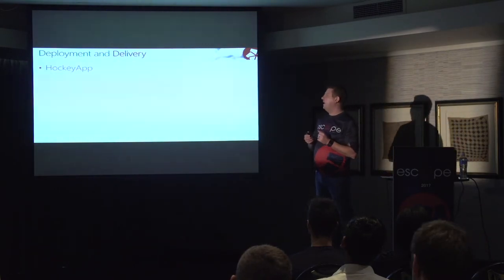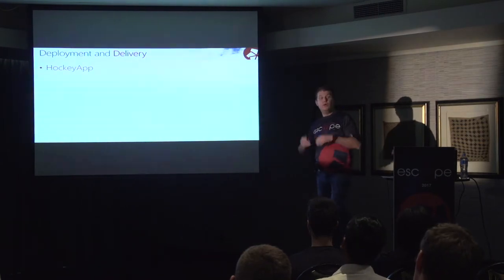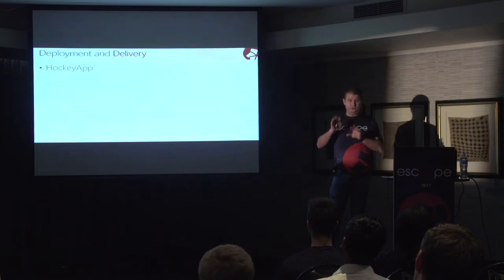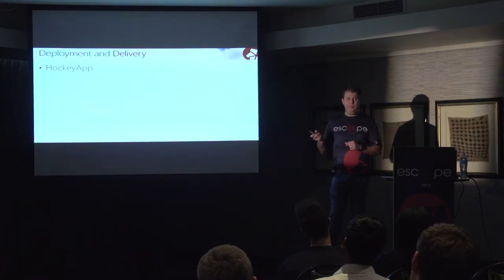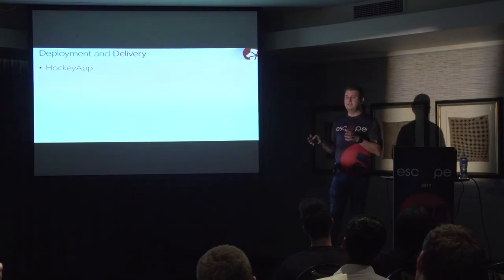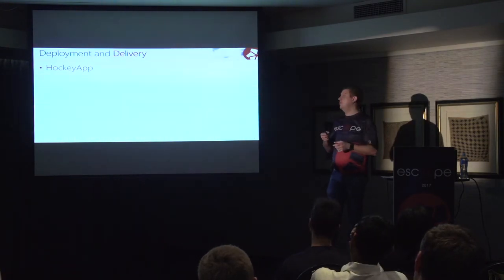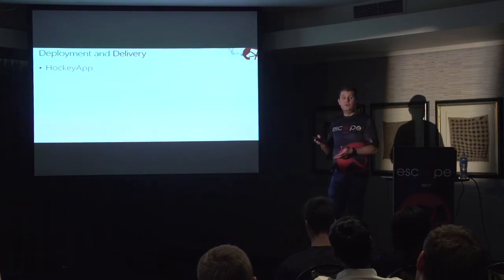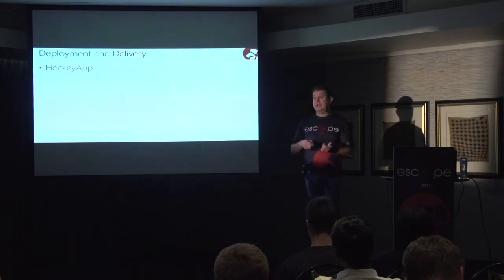So how do we go about our daily development and delivery? We currently use HockeyApp — and we're not live yet, I have to tell you. We develop in Visual Studio, compile, and then how do we get the app onto devices? You can't publish to the store every time you've got a new build. We use HockeyApp — an application that our testers and analysts install on their phone. When we do a build, we take the binary APK in Android, for example, and push it to HockeyApp. The app on the tester's devices notifies them that there's a new dev build available and they can click install. It's like a Play Store for developers.